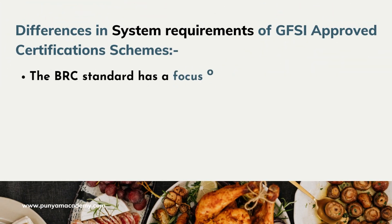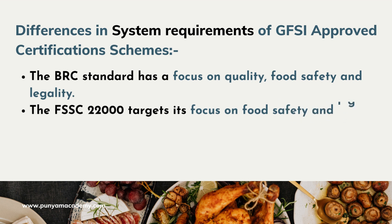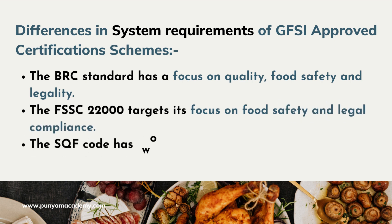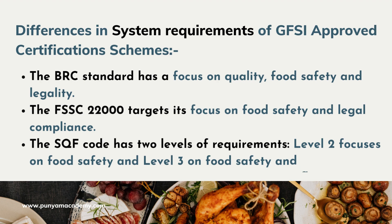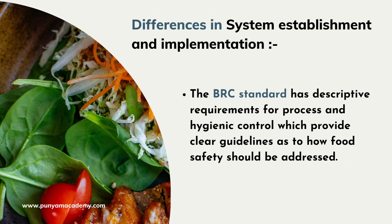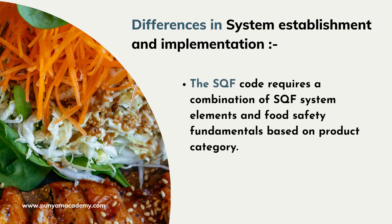Now let's talk about the differences between these three standards. The BRC standard has a focus on quality, food safety, and legality. The FSSC 22000 targets its focus on food safety and legal compliance. The SQF Code has two levels of requirements: level 2 focuses on food safety, and level 3 on food safety and quality. The BRC standard has descriptive requirements for process and hygienic control, which provide clear guidelines as to how food safety should be addressed. FSSC 22000 provides a good framework against which an organization can develop its food safety management system, as it is not too descriptive and has the flexibility to allow the organization to choose the best way to control its own system.